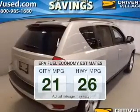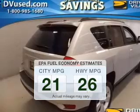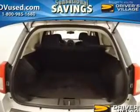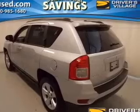Run all over town and back home again without worrying about filling up when driving this fuel efficient ride. The powertrain includes four-wheel drive with an efficient four-cylinder engine connected to a smooth shifting automatic transmission. You will appreciate the safety feature of anti-lock brakes.